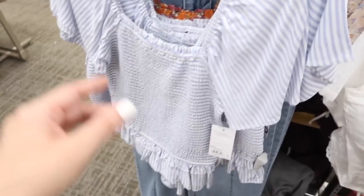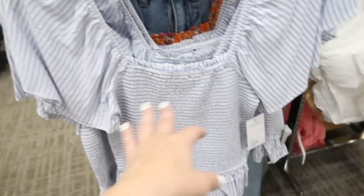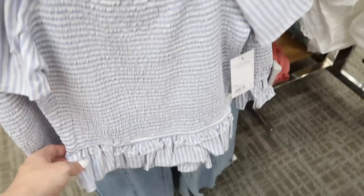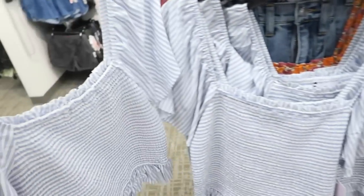New little smocked peplum top — this one has a square neckline with the elastic so you could wear it on or off the shoulder, flutter sleeve, really nice silky kind of rayon fabric with the smocking on the bust with a little tier at the bottom. This one is normally $36, on sale for $17. Same fit through the back.